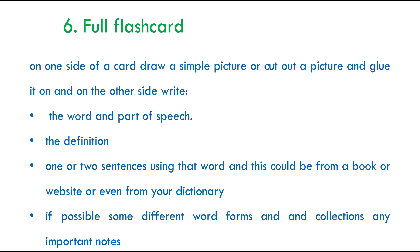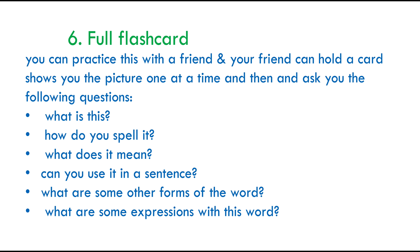If there are any important notes — for example, regular or irregular verbs or adjectives — add those too. You could ask a friend to help: your friend can hold the card and show you the picture, then ask you a number of questions, such as: What is this? How do you spell it? What does it mean? Can you use it in a sentence? Do you know any other forms for the same word? Or do you know any other expressions for the same word?